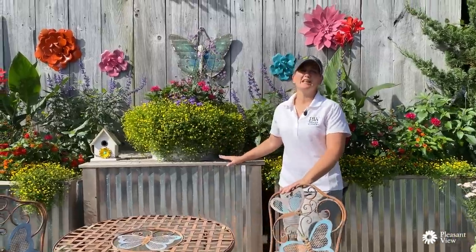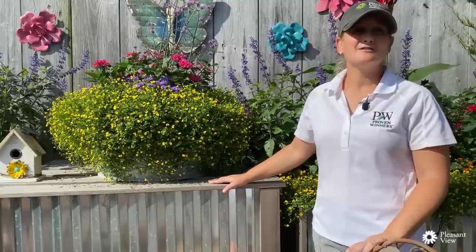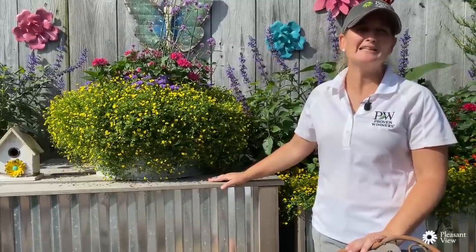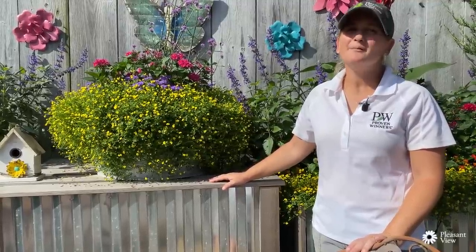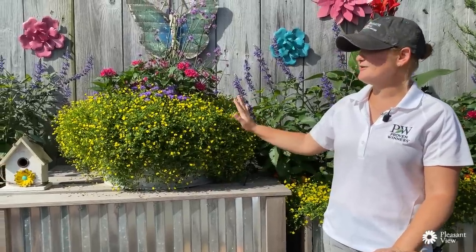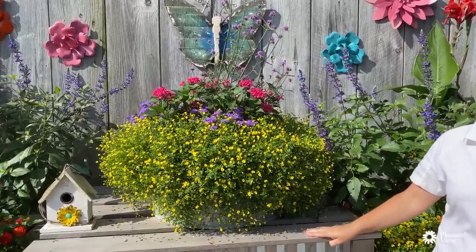I absolutely love this garden. This is a great way to get kids involved with gardening. They just love going out and finding the bees and the hummingbirds and the butterflies. That's the first thing my daughter always asks — will this plant attract hummingbirds? In this garden we've done a lot of bright colors this year and I wanted to point out a few of my favorites.